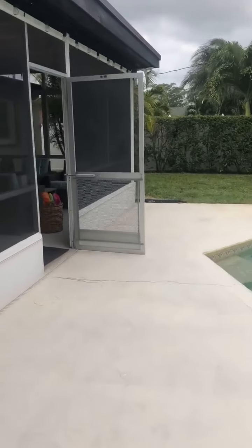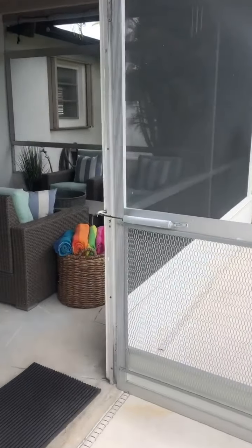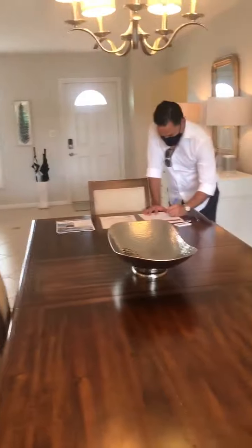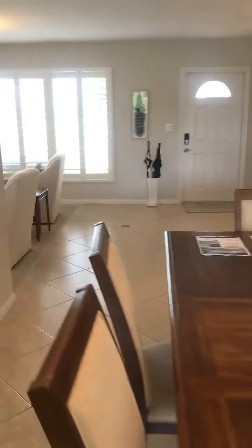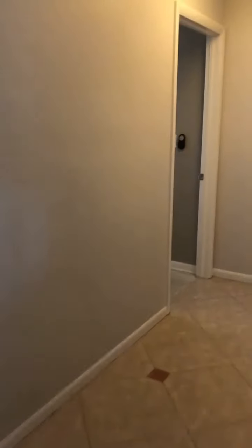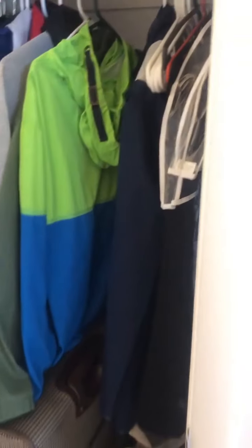Walking back in from the patio, here's the dining room again. It looks like you have a nice split plan. You have a nice hall closet.